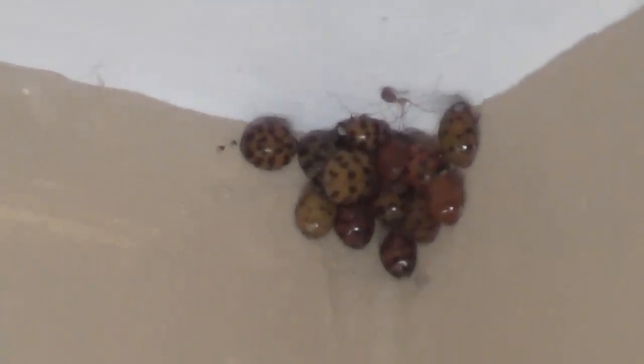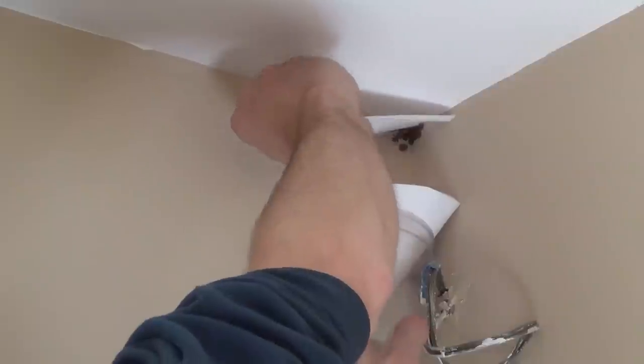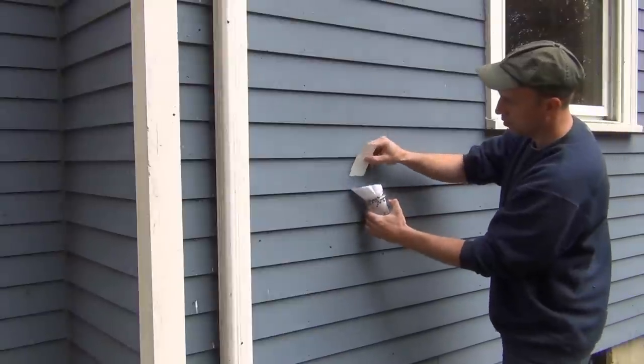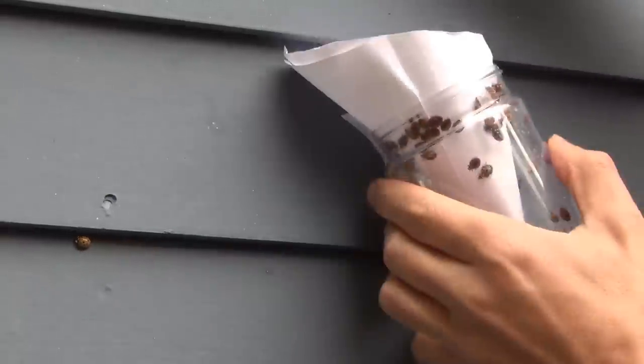This year has been a mild infestation, as sometimes the house can be covered by them. They can be easily vacuumed up, but I'd rather collect them and put them in the greenhouse to help with controlling aphids. I just take a peanut butter jar and fabricate a funnel and flick them into the jar. They drop right in and can't escape back out the funnel.